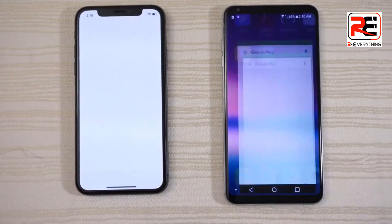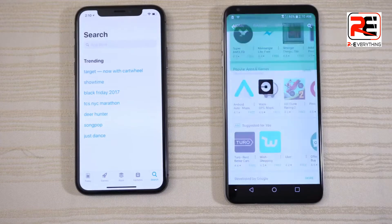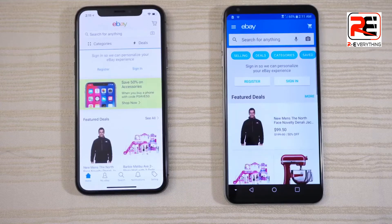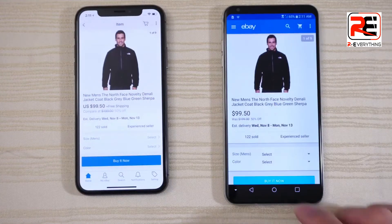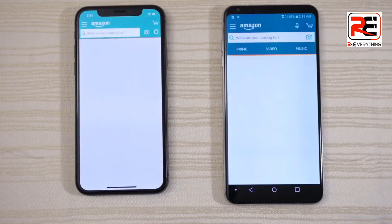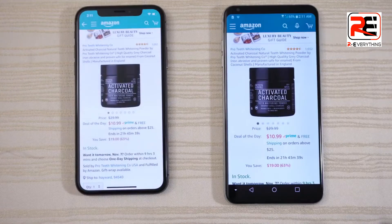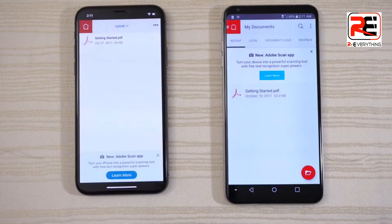Play Store and the App Store — maybe the iPhone on that one. I'm going to click on Uber and search for this app in the App Store, and I'll just leave it there. eBay — pretty close, but I think the iPhone was just a tad faster. Click on activated charcoal and just leave it there. Adobe Acrobat — give that to the V30.